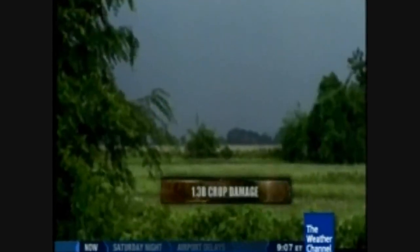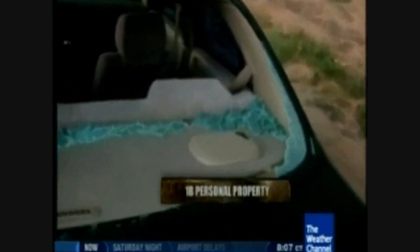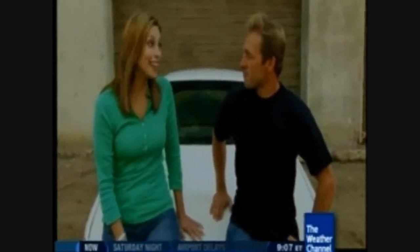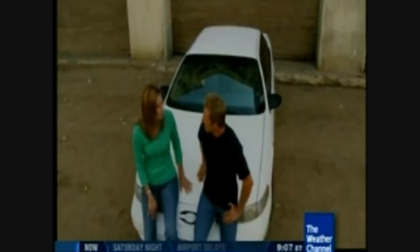Every year, hail causes a lot of damage — $1.3 billion on average to crops and $1 billion on average to personal property. A lot of that damage is done in the form of vehicles getting wrecked. Vehicles have a thin sheet metal hood, thin sheet metal roof, and glass — not very strong. A lot of people have their cars out in the elements, so we want to test this and see how it holds up.